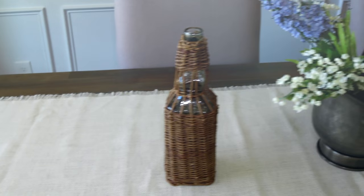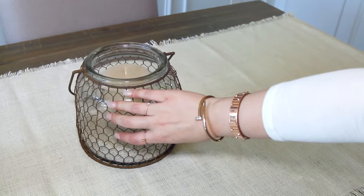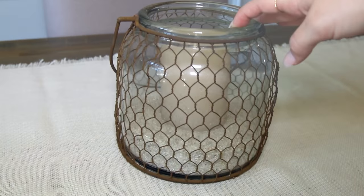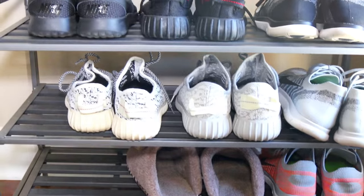I actually made this piece — I got it from Hobby Lobby along with the candle, and then I got the sand from Target. I saw a similar one at Pottery Barn and they were really expensive, so I made this and it was super affordable.